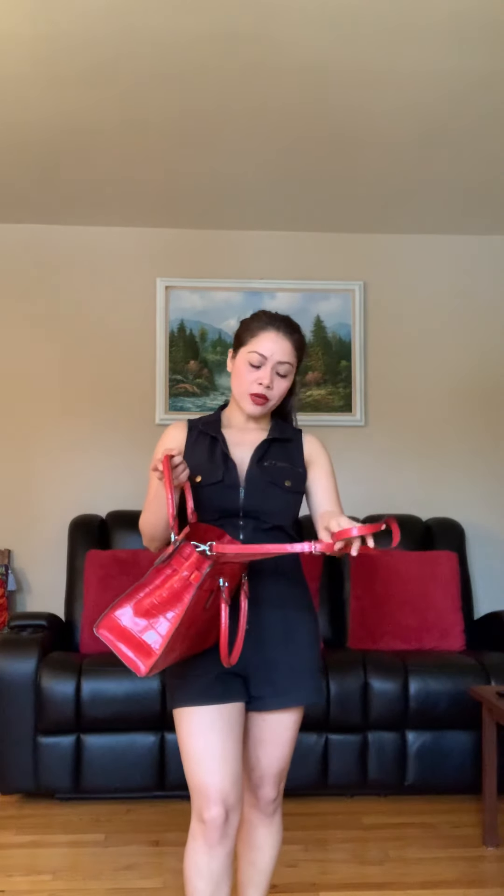Sometimes it gets tiring on the shoulder too because there's so much stuff inside. So it's better to carry it by hand as well. When I get tired of the shoulder strap I can hide it inside — it's very thin, not too thin but enough to handle heavy stuff. The leather is very strong, that's why I love Michael Kors.